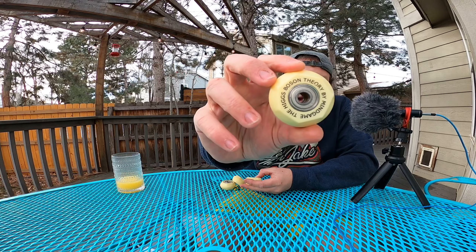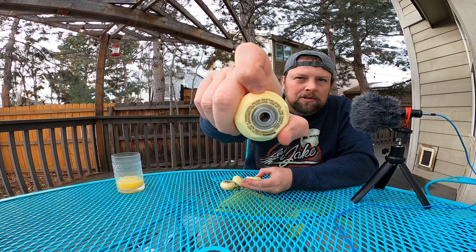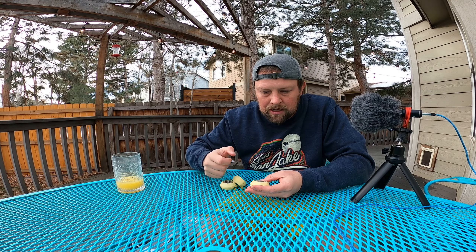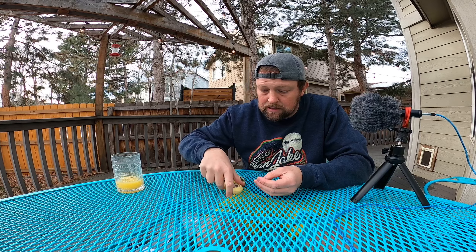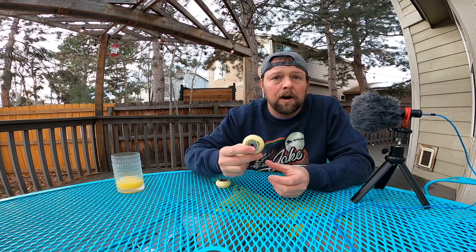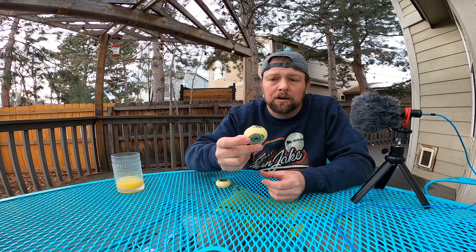You can definitely see Mind Game on them and then they've got some disclaimers on the side — Mind Game was always big about having the disclaimers. Yeah, these definitely don't look like they've ever been rolled, so hell of a find, and super happy to share this with you.